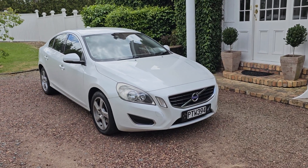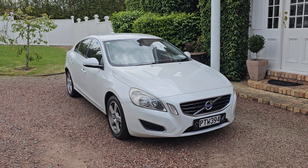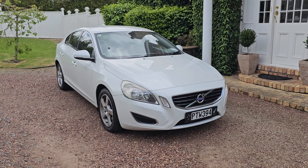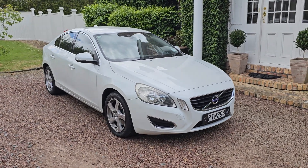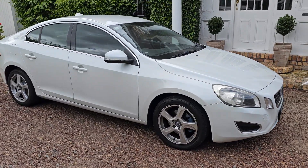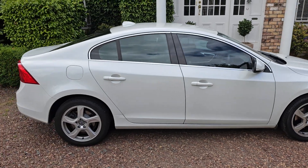Here we have a lovely looking example of a Volvo S60. This is a 2012 model, travelled only 93,000 k's. It's in a very attractive white pearl. It's just had new brakes. Tires are in great condition. This is a sedan model.